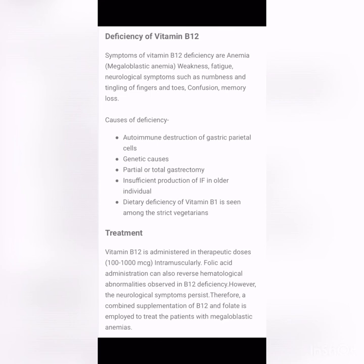Causes of Vitamin B12 deficiency include autoimmune destruction of gastric parietal cells, genetic causes, partial or total gastrectomy — since B12 is directly absorbed from the stomach — insufficient production of intrinsic factor in older individuals, and dietary deficiency seen among strict vegetarians. Therapeutic doses of 100 to 1000 micrograms intramuscularly are administered. Folic acid can reverse the hematological abnormalities, but neurological symptoms persist.